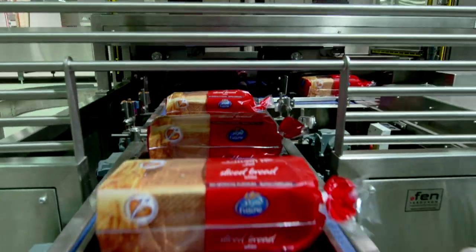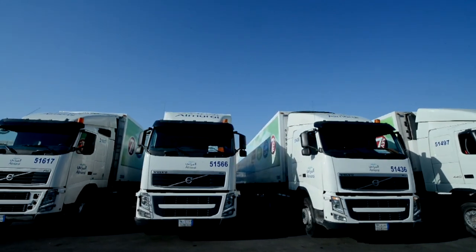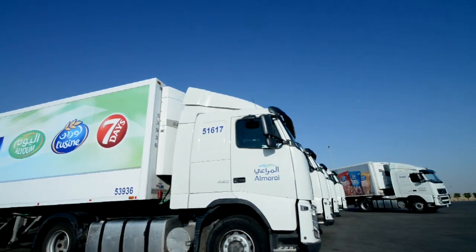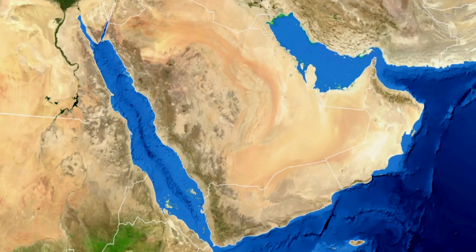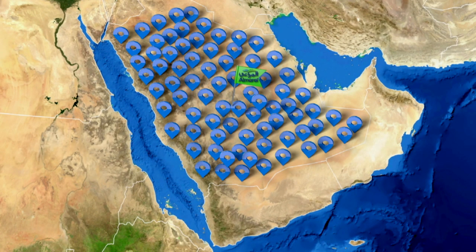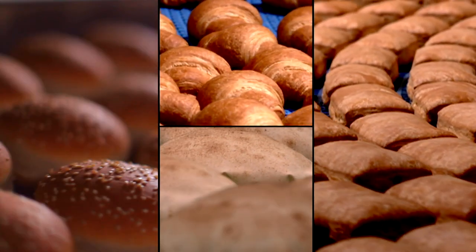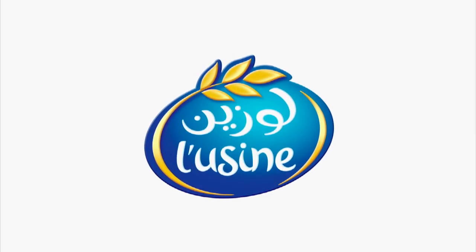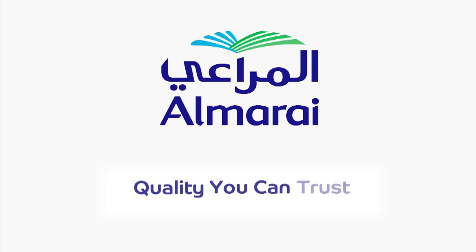As products are packaged, the Almarai fleet starts its journey, which covers hundreds of daily trips, reaching more than 40,000 outlets in the GCC, so that the best fresh baked goods can reach you from Almarai. Almarai — quality you can trust.